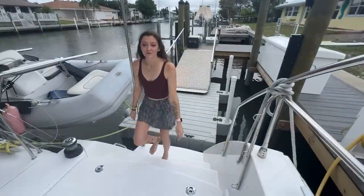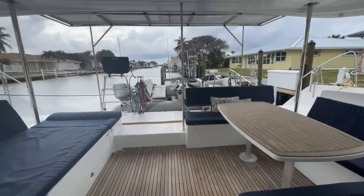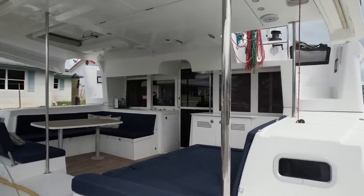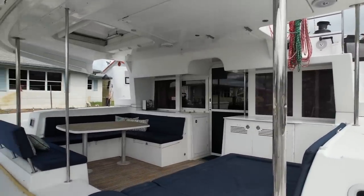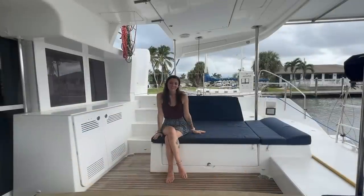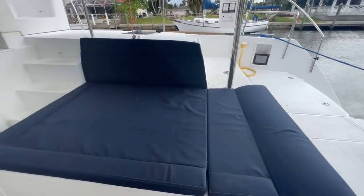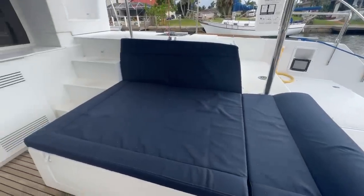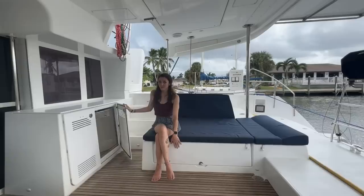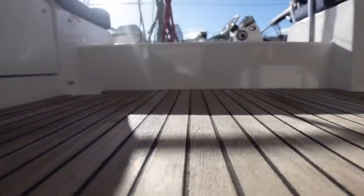From the sugar scoops, we have a nice wide transom to step down into the spacious cockpit. One of our favorite features in the cockpit on this boat is the sunbed — it's great for taking a nap, reading a book, or just enjoying a beautiful sunset. The cockpit also features an 85-liter refrigerator, plenty of storage, a Magma grill, a full suite of cushions, and upgraded teak decking.